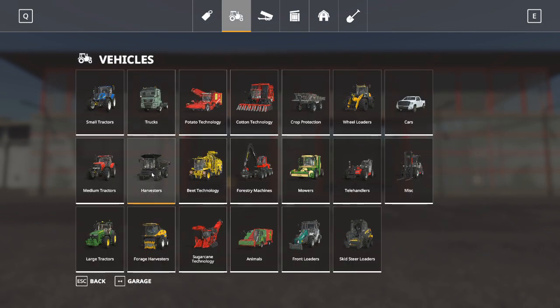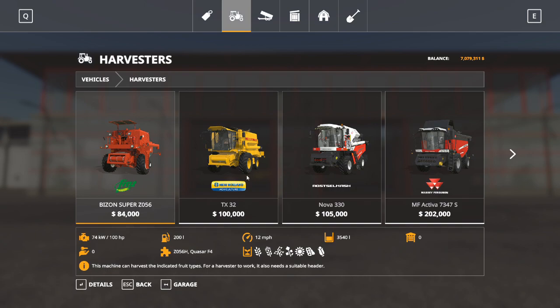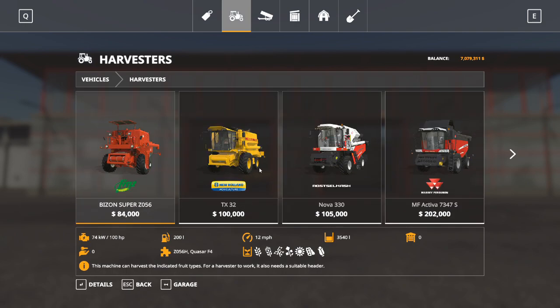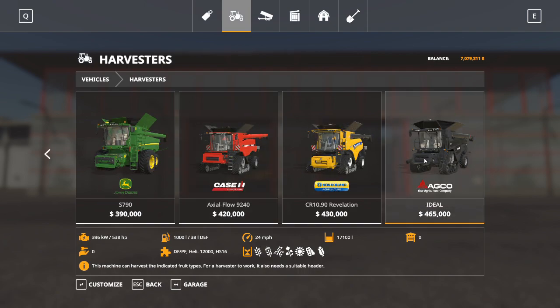Moving right along, we are looking at harvesters. These are standard harvesters for standard crops. When you're looking at a harvester, you want to take into consideration horsepower, and also look at volume - this is how much it will hold before you have to empty it, and then what crops will it pick up: wheat, barley, oats, canola, sunflower, soybeans, and corn. They come in all shapes and sizes, from the little tiny Bison all the way up to the massive AGCO Ideal.